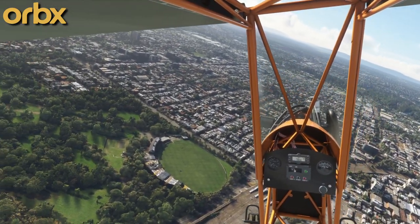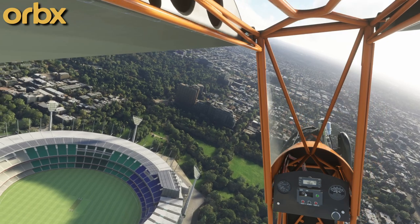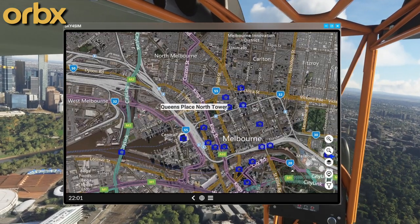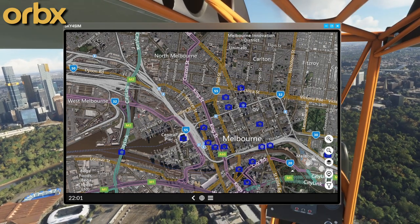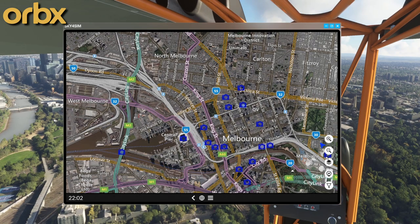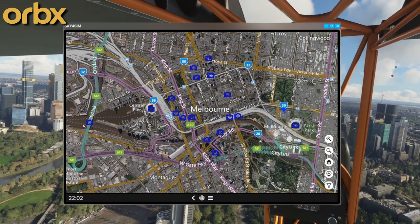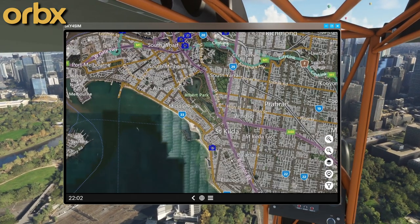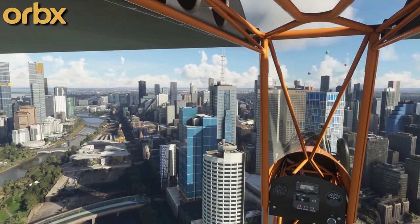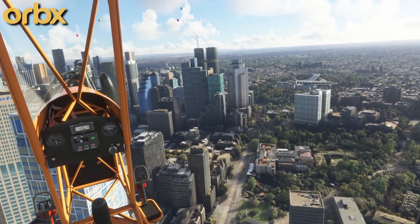Let's try and find this viaduct - I'm not sure exactly where it is. It says it's between Flinders and Southern Cross stations. Obviously I don't know where any of that is, that's not much use to me. That's Melbourne Cricket Ground. There are actually more POIs all the way down here, but a lot of the POIs are not from this add-on. This was part of World Update 7, which added points of interest anyway, but this adds 200 odd more.